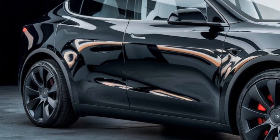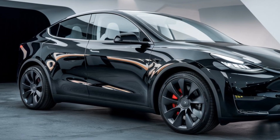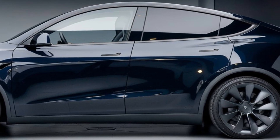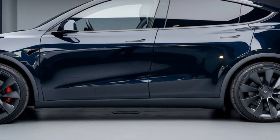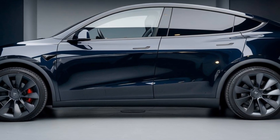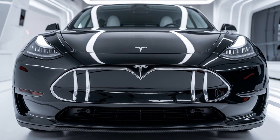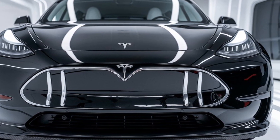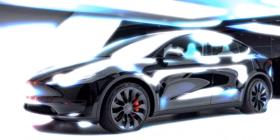While the core DNA of the Model Y remains the same, the Juniper project brings a much-anticipated refresh to this already successful EV. On the exterior, Tesla has tweaked the front fascia with sharper, sleeker lines, giving it a more aggressive and aerodynamic appearance. The headlights have been slimmed down for a more futuristic and streamlined look, and in the back you'll find redesigned taillights that look cooler and improve visibility and efficiency.